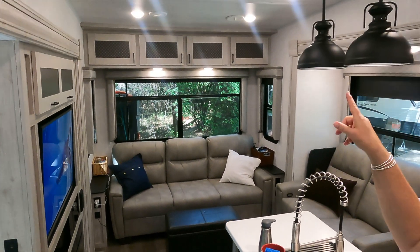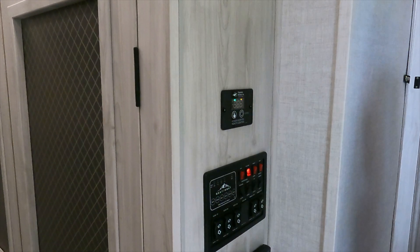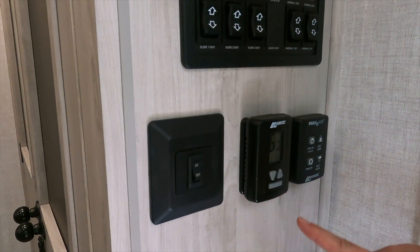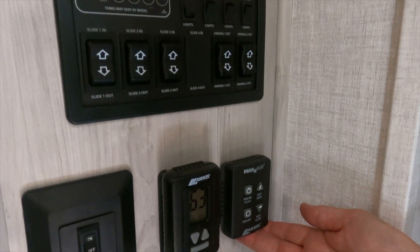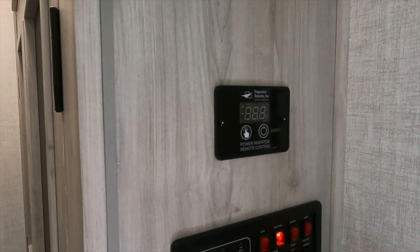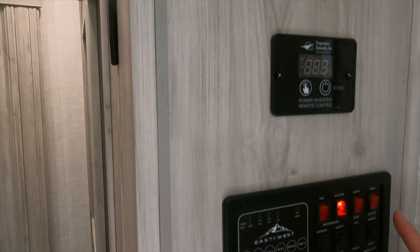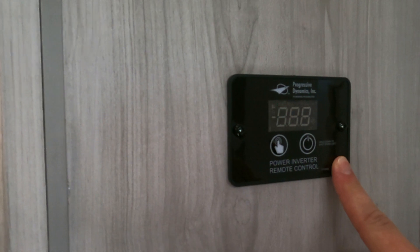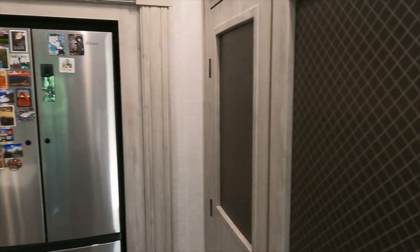We have two air conditioning units — one in the living area and one in the bedroom. Here we have our command center. At the bottom is the switch for the lights over the sink, then our furnace controls, MaxxAir control, slide controls, awnings, lights, and the electric or gas hot water heater. We have tank heaters as well, which will come in handy tonight since it's supposed to get down into the 20s. And this is our power inverter for the refrigerator — when we disconnect from shore power, we hit it and it switches over to the 12-volt battery.